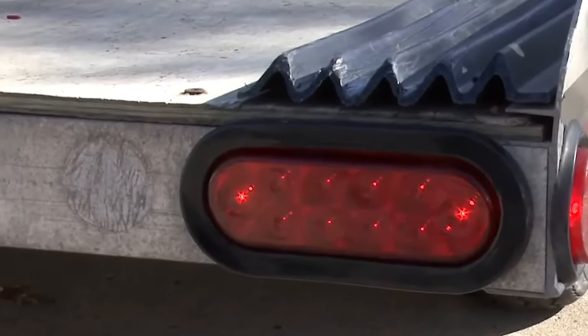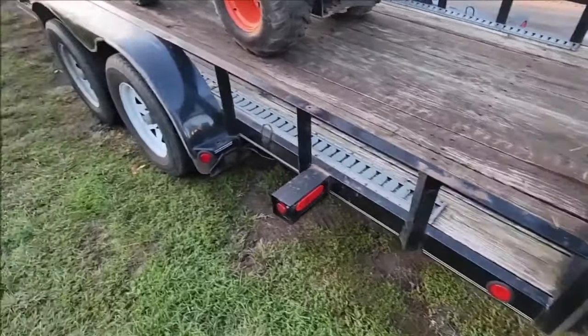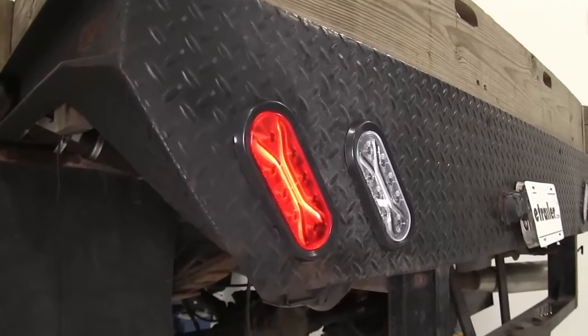These lights are used as taillights on various trucks, trailers, tractors, semi-trailers, and other vehicles. But they can also be installed on bicycles, bikes, or scooters.